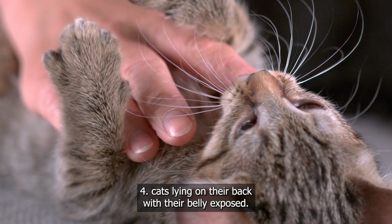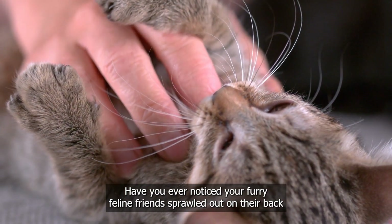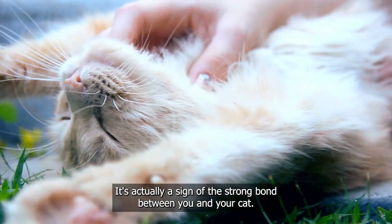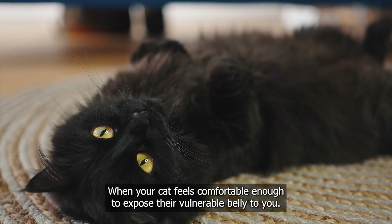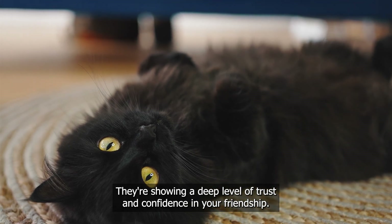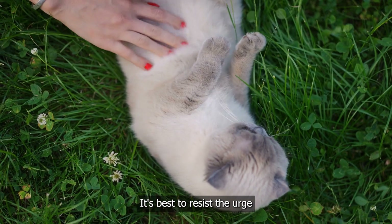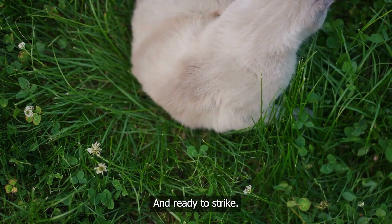Cats lying on their back with their belly exposed. Have you ever noticed your furry feline friends sprawled out on their back with their belly on full display? That's not just a cute pose — it's actually a sign of the strong bond between you and your cat. When your cat feels comfortable enough to expose their vulnerable belly to you, they're showing a deep level of trust and confidence in your friendship. But beware, if your kitty follows up this pose with a hiss or a growl, it's best to resist the urge to give their belly a good scratch, as they may be feeling agitated and ready to strike.